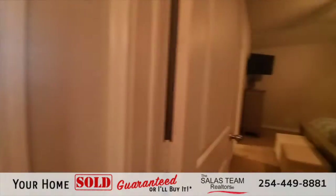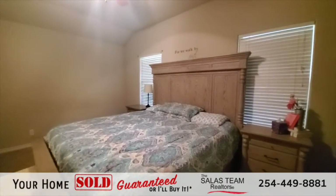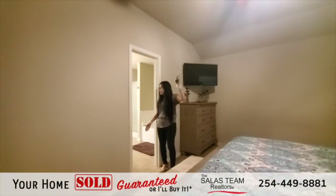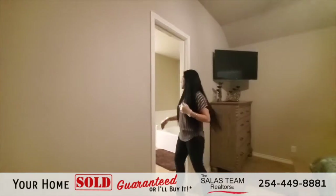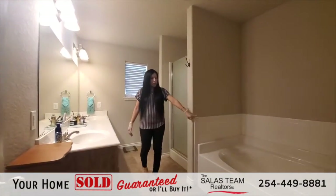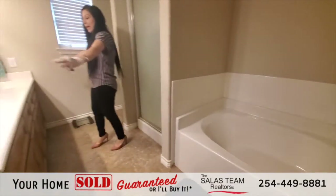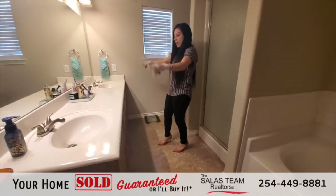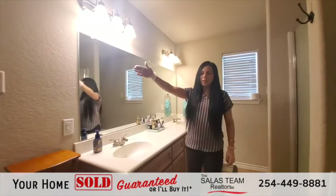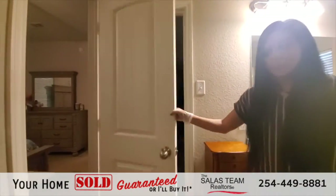We're about to walk into the master bedroom. This is your master — lots of space in here. It does have carpet flooring and a lighted ceiling fan, and you have your own master bathroom. It does have a large garden tub, a separate stand-up shower, and an amazing vanity with dual sinks and plenty of countertop space. There's also a large walk-in closet right behind this door.